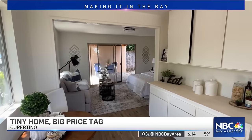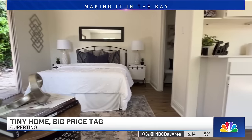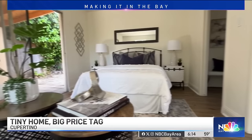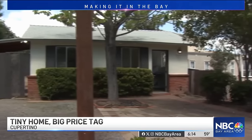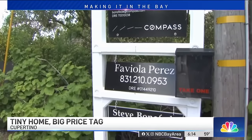384 square feet, $1.7 million — both, let's be honest, small numbers for a home on the Cupertino-Los Altos border. It is the lowest-priced single-family house in Cupertino, and also the smallest. But this little abode, built back in 1948 as a hunting lodge, found its way onto the market and got a lot of attention.